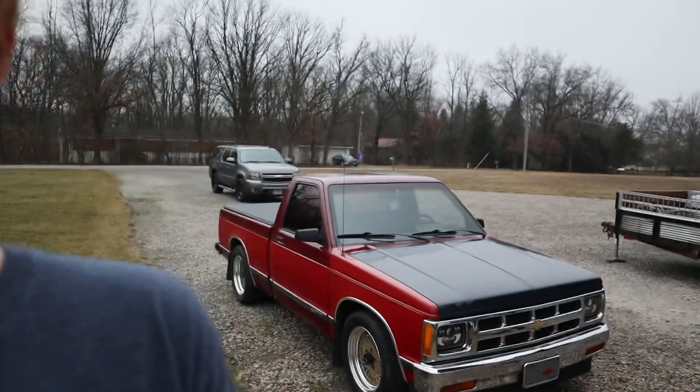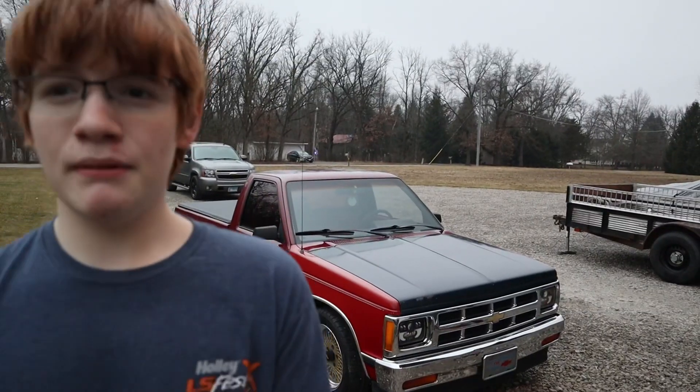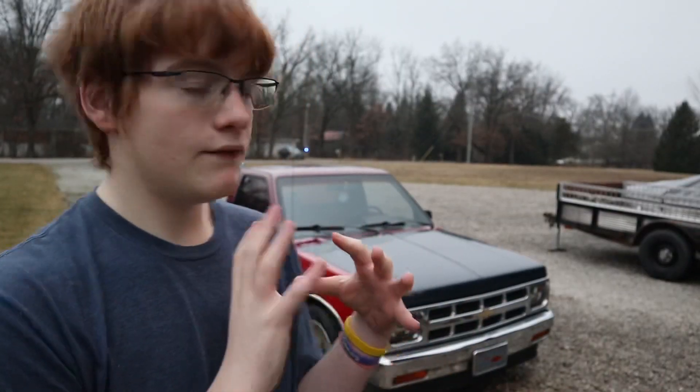Welcome back to another video guys. Today I'm gonna be doing 10 things I love about my S10 right here. This is actually pretty easy for me because obviously I love this truck a lot, so I'm doing like everything I love about it and why it means a lot to me, why I love it so much.